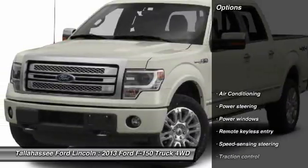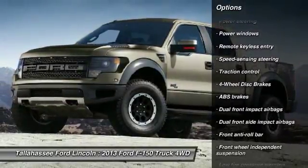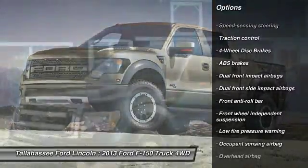Here are some of this vehicle's great options: traction control, air conditioning, dual airbags, power steering, four-wheel disc brakes, power windows.